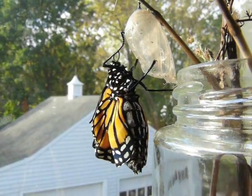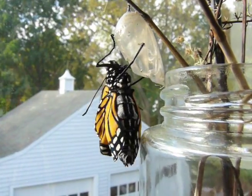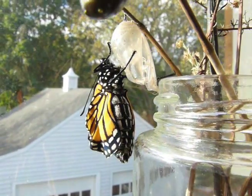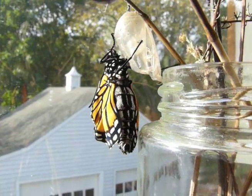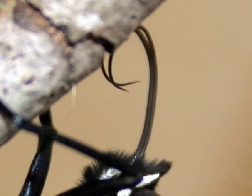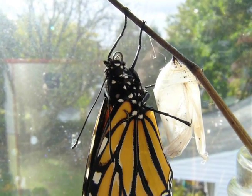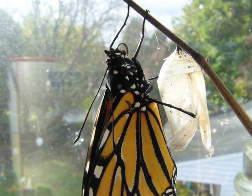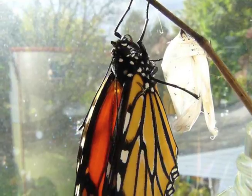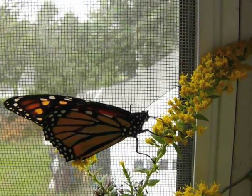October 16th, 2010 — our new monarch was just hatched. You can see that it is moving freely, like it should be. The body is huge. See the fork-like tongue? It's called a proboscis. When the monarch first hatches, it rolls and unrolls the two sections into one, kinda like a zipper. Once the proboscis is whole, the butterfly uses it like a straw to feed and drink.